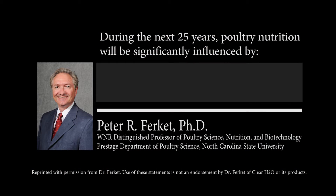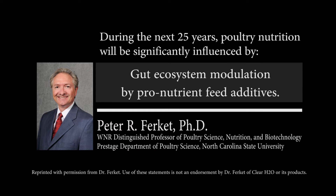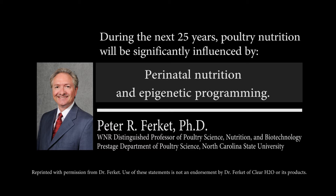As referenced by Dr. Peter Furquette: during the next 25 years, I think poultry nutrition will be significantly influenced by gut ecosystem modulation by pro-nutrient feed additives and perinatal nutrition and epigenetic programming.